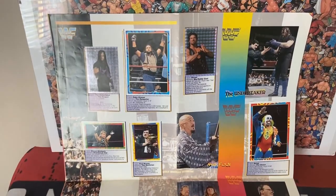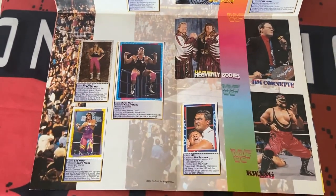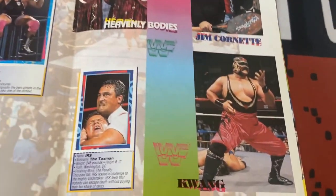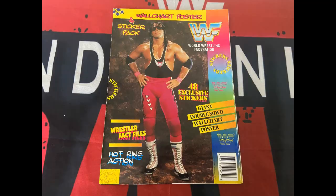Flipping over, you can see The Undertaker in the top right. Then the stickers we've seen previously are in their right places. There are others too — Kwang, the Heavenly Bodies, and Jim Cornette. And there's one there — Mr. Fuji. They're not stickers, they're already printed inside, so that's a little something extra.